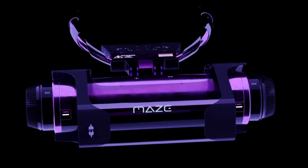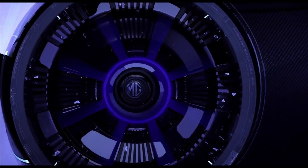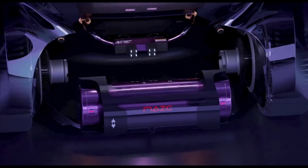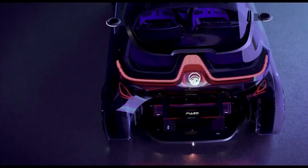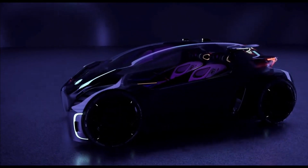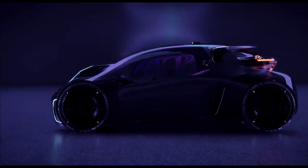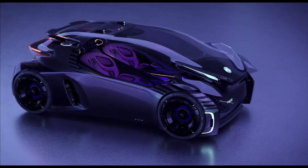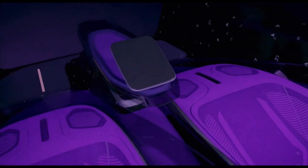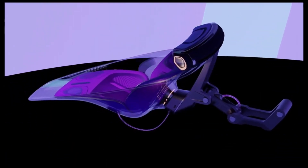The MG Maze concept car is a futuristic two-seater electric vehicle designed by the MG Design Advanced London studio. The car is designed to be fun and engaging to drive, featuring a number of innovative elements including a transparent polycarbonate canopy giving occupants a 360-degree view of their surroundings, a floating dashboard, and seats that create a sense of spaciousness and openness.